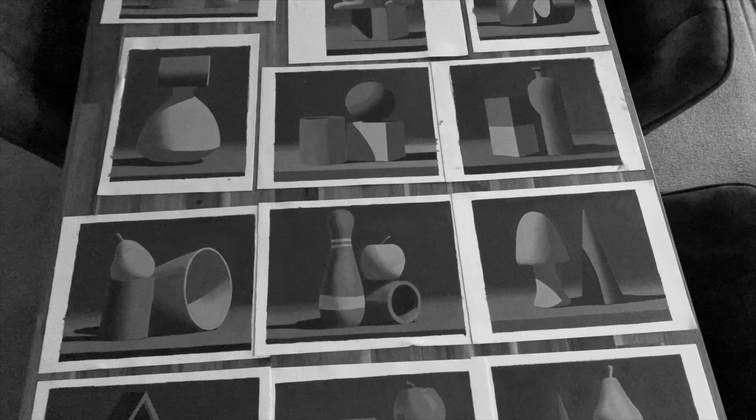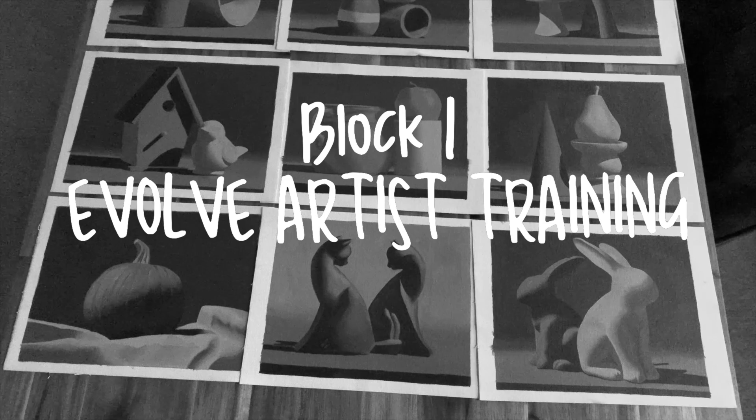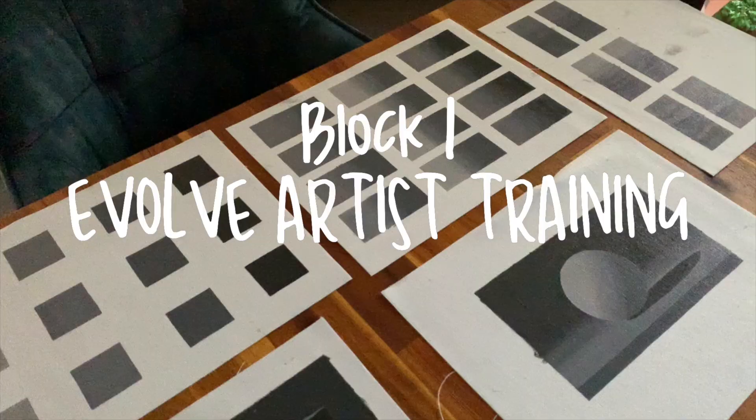Hey guys, as promised, here is a follow-up video to let you know how the rest of block one of the Evolve Art Training Program has been for me.